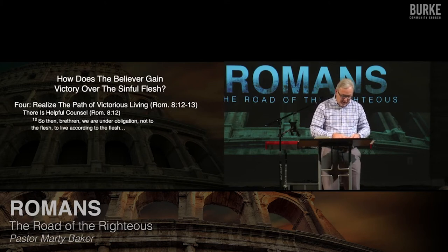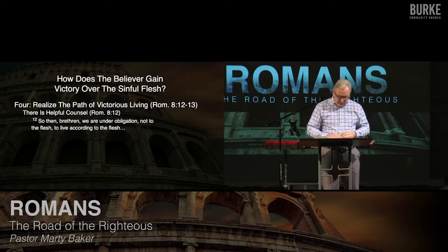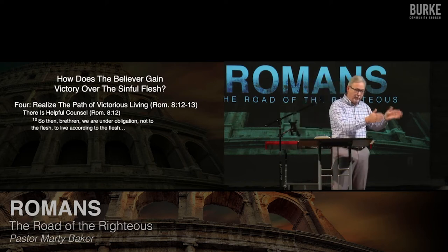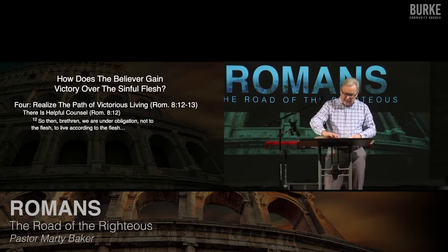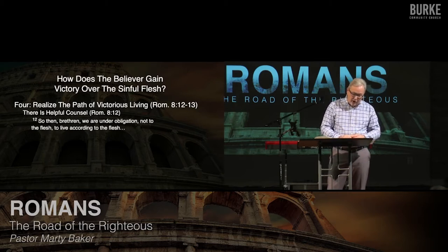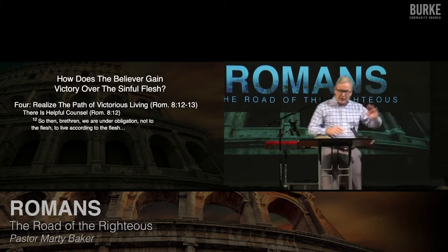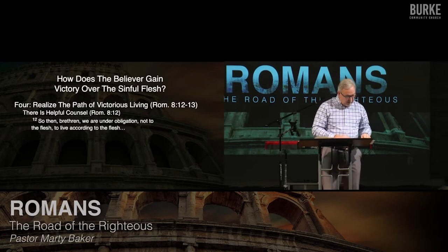Point four: how do you go into victorious living? Realize what he's going to tell you in verses 12 to 13 — what I would call the path of victorious living. He's going to give you some helpful counsel. If I'm not under obligation to live according to my old sinful self anymore because I'm saved, the positive implication is I am under obligation to live holy in light of my new master Christ. He uses that little combination 'so then' — a rhetorical device called araun in Greek — to summarize his argument. He's laid down the groundwork for great Christian living verses 1 through 11, and he talked about struggling with sin in chapter 7. Now he says: 'So then, brethren, we're not under obligation to the flesh anymore. I don't have to live the old way that I used to live. I'm free.'